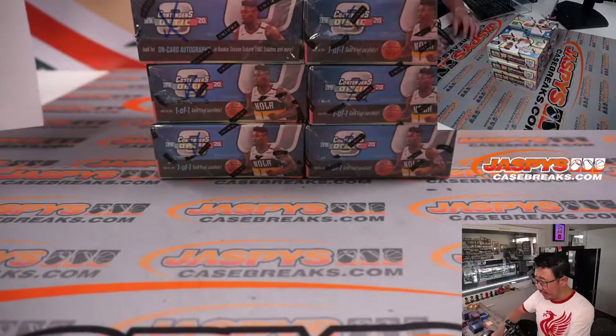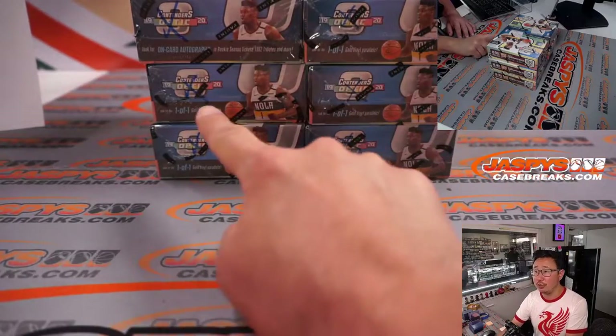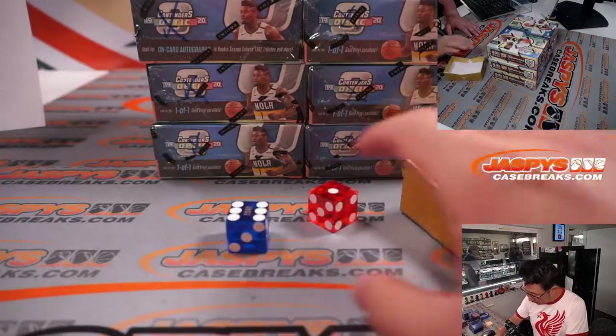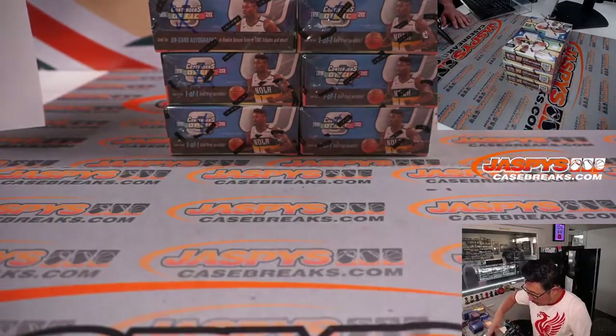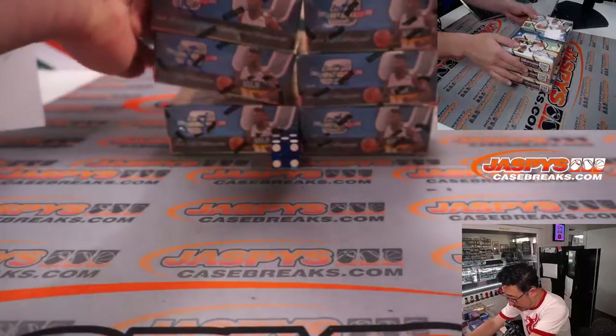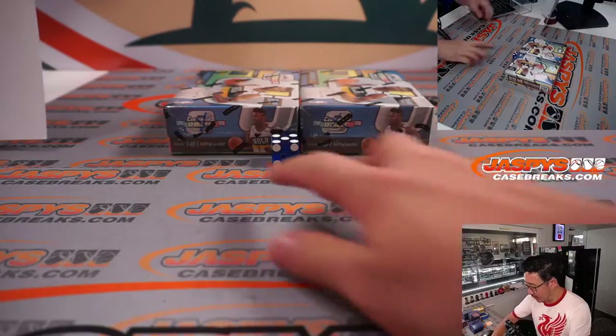This is the inner case that we popped open here. We're going to go by row — we'll go one, two, three, four, five, six on the dice roll. And it's five. So the bottom two boxes, we'll save those for the next break, which is already posted on JaskiesCaseBreaks.com. Nice little bite-sized breaks here.